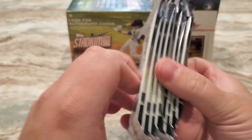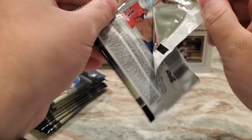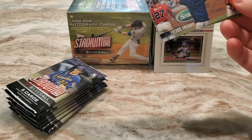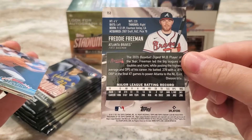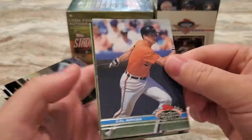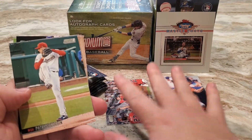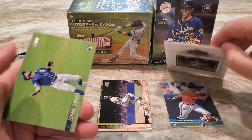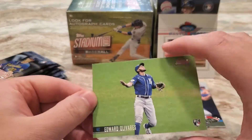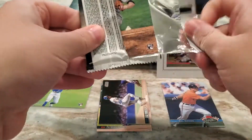These cards obviously look really really nice every year — the photography is really top-notch. First card there is Freddie Freeman. This is what the back looks like this year for the base — a nice Freddie Freeman throwback. Cal Ripken Jr., and that's what the back of those look like. Patrick Corbin, a nice Ken Griffey Jr., and Edward Oliveris rookie. That was pack number one.